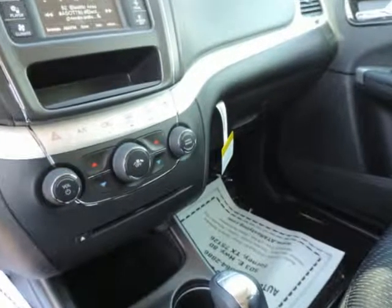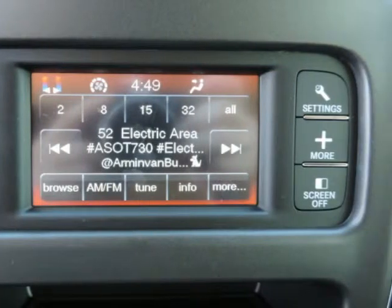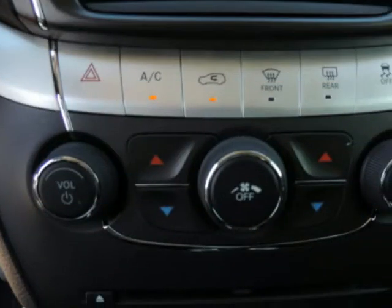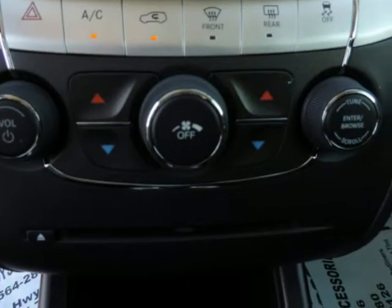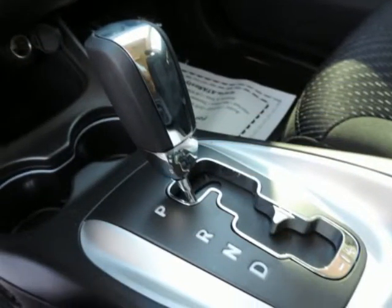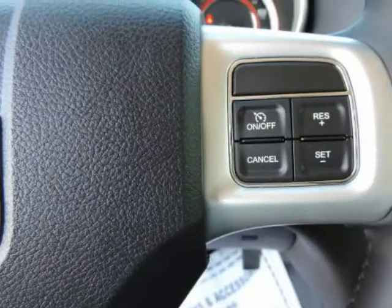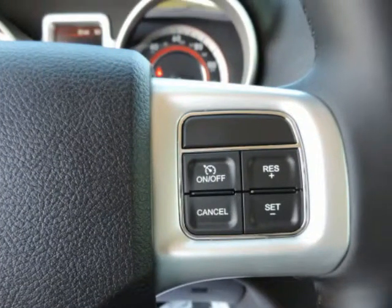Electronic stability control (ESC) and roll stability control (RSC). Outboard front lap and shoulder safety belts incorporated, rear center 3-point with load limiters and pretensioners, rear child safety locks, side impact beams, and tire specific tire pressure warning.